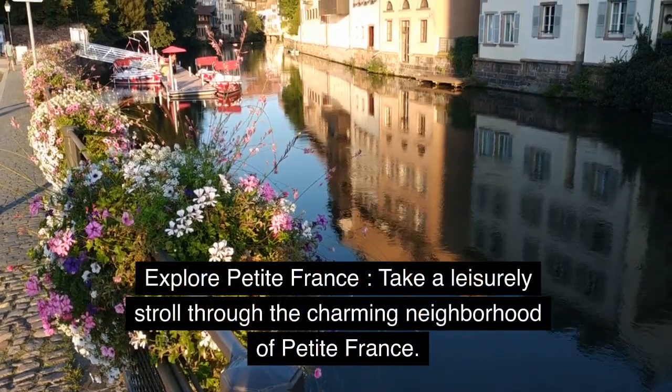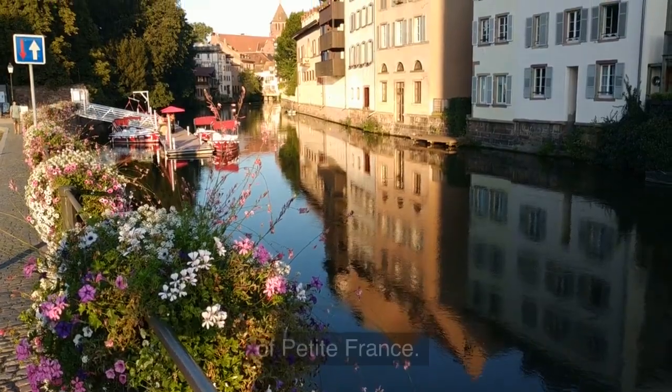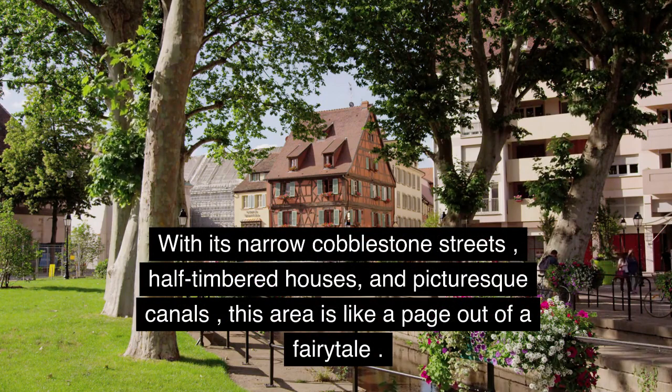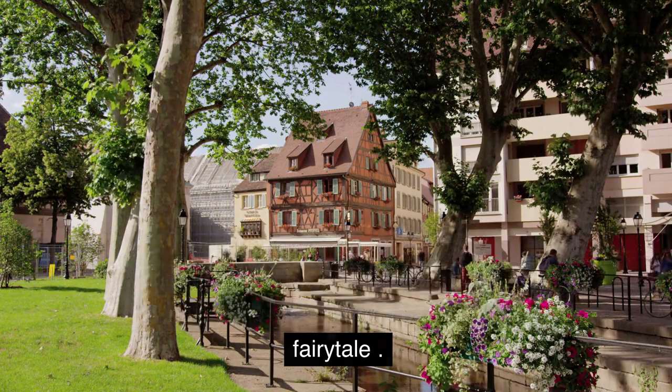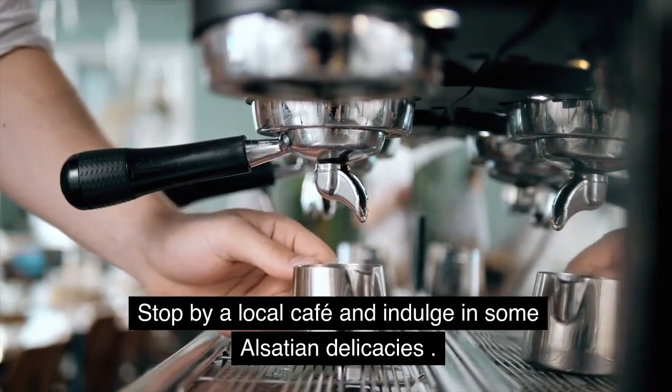Explore Petite France. Take a leisurely stroll through the charming neighborhood of Petite France. With its narrow cobblestone streets, half-timbered houses, and picturesque canals, this area is like a page out of a fairy tale. Stop by a local cafe and indulge in some Alsace delicacies.